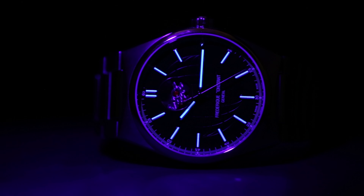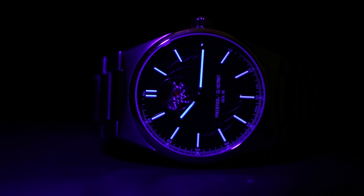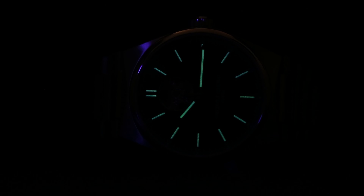Moving on to the lume — let me quickly switch off the lights to show you what that looks like. As you can see, the hour hand, minute hand and the indices are all lumed. It is a very functional lume.